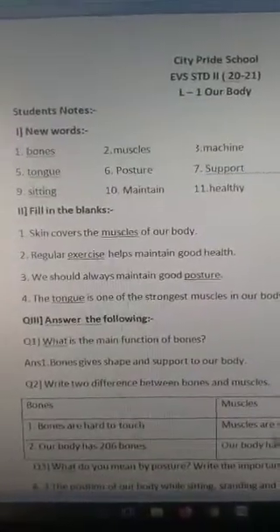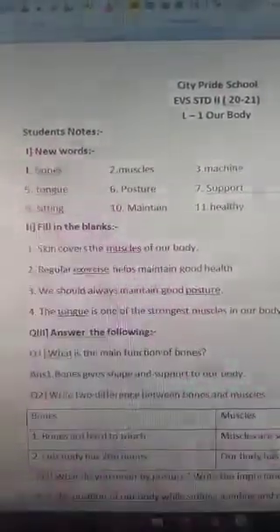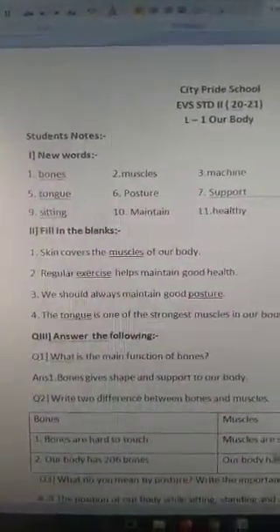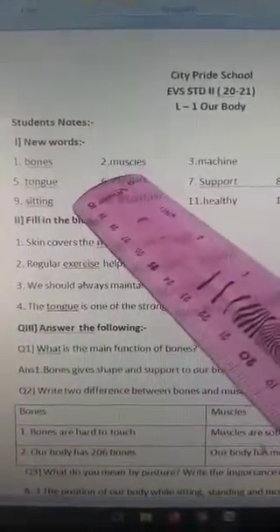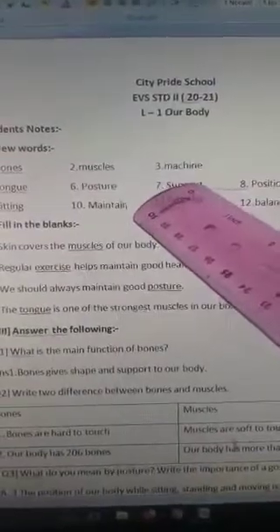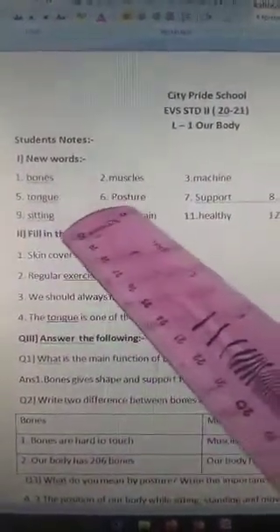First we write new words, same pattern as in standard one. You can repeat the words after me. B-O-N-E-S, bones. M-U-S-C-L-E-S, muscles. M-A-C-H-I-N-E, machine. T-O-N-G-U-E, tongue.